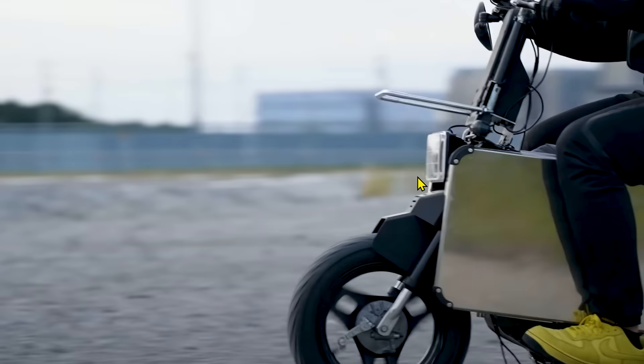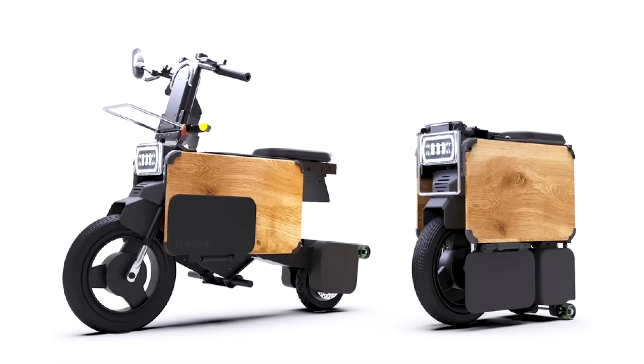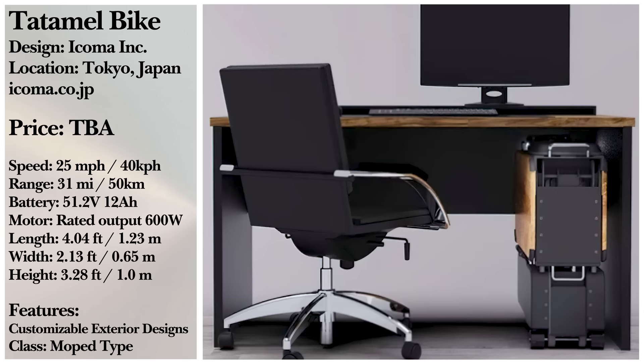Icoma plans on going into production with the Tatamel bike sometime in the future. But until then, head to the comments and let us know what you thought of the video. Tell us your favorite personal transport showcased, or tell us what you'd like to see in future installments.